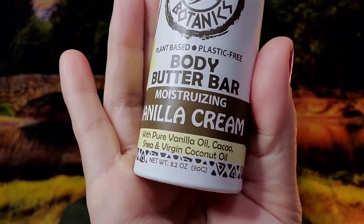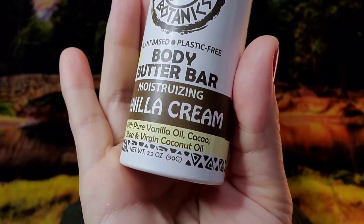So I grabbed another body butter bar, and this time I grabbed vanilla cream. The really great thing about Kokoa Botanics is that they are plant-based. All their ingredients are organic, fair trade, cocoa butter, plant-based, and they are plastic-free packaging.